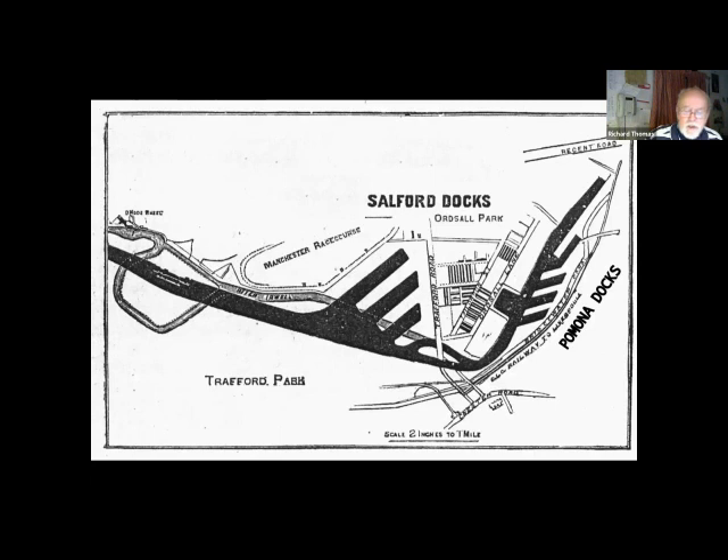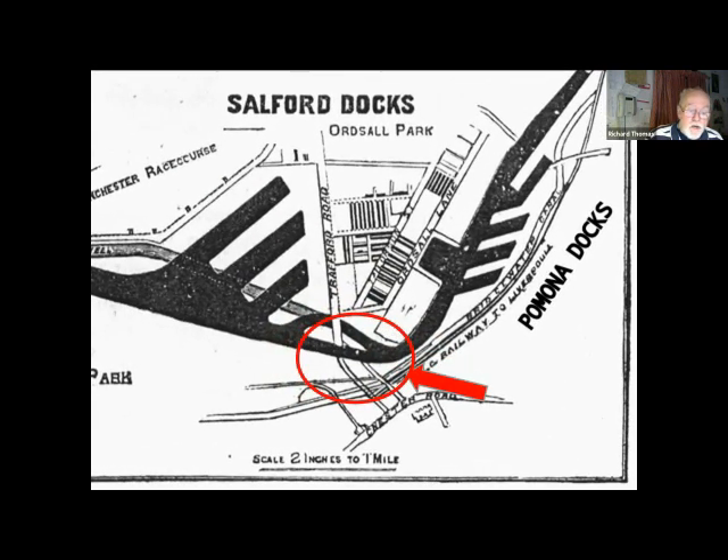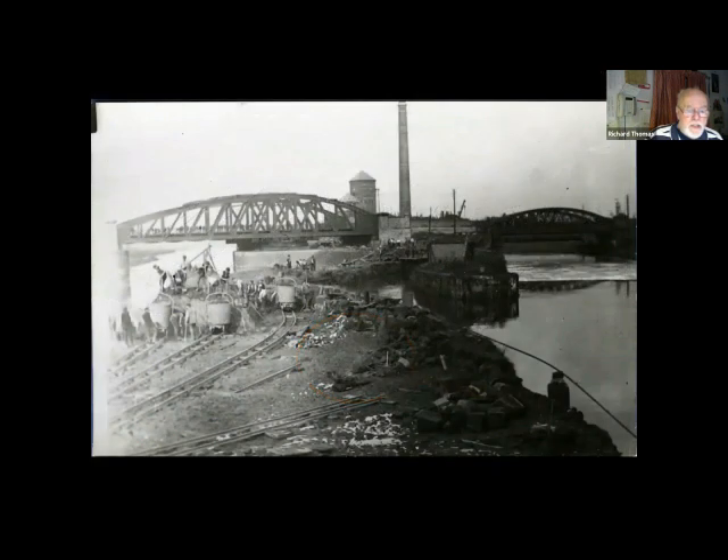These are Salford Docks and Pomona Docks as originally planned. Pomona Docks were the domestic docks dealing with transfer into the inland waterway systems and local companies. Please remember the Manchester Racecourse — this is where the new Trafford swing bridge would be built, and here it is in course of construction. It's still there today, carrying the Trafford Road over the new canal, with the old river route to the right.